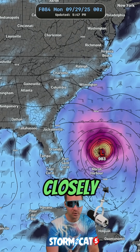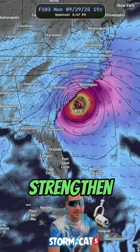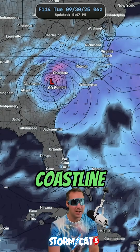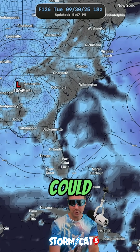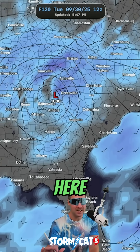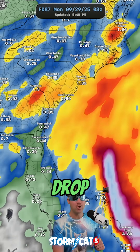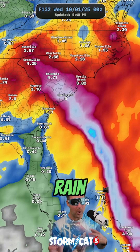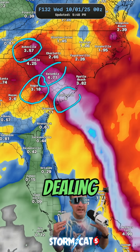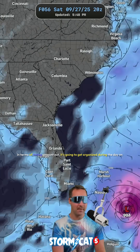Something we have to watch very closely is if Imelda does strengthen into a hurricane like the GFS says it will, and then hits the Carolina coastline — notice how it goes inland right there. It could sit in inland parts of the Carolinas and Georgia for a couple of days, and that could bring a rain tunnel and drop several inches of rain. Places like Charleston, Columbia, Asheville, and North Carolina could all be dealing with big-time flooding.